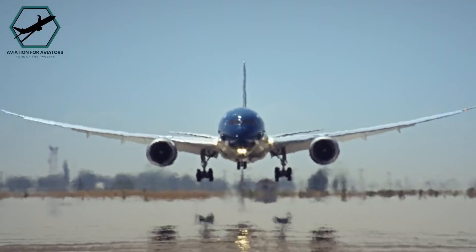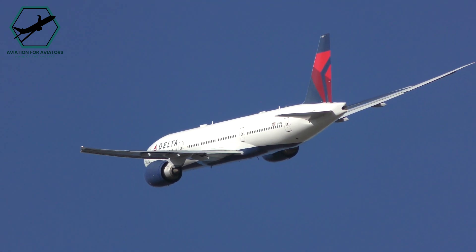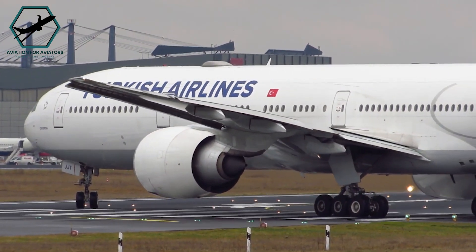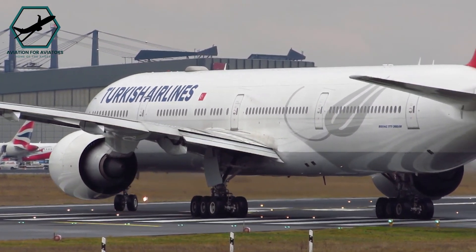The Boeing 787 is not alone in its winglet-free design. The Boeing 777 family also utilises raked wingtips. For the 777, winglets would have caused its wingspan to exceed the 65-metre limit set by the International Civil Aviation Organization's Aerodrome Code E.